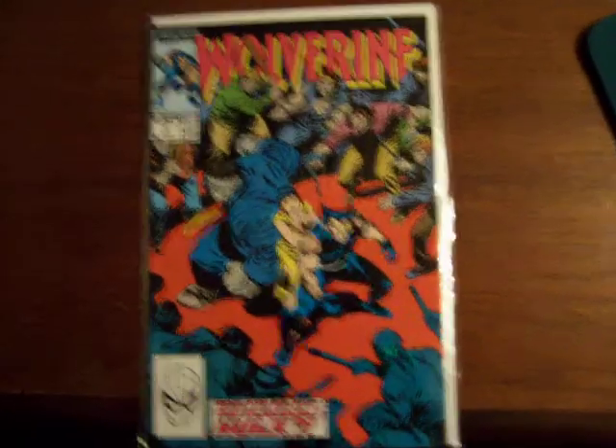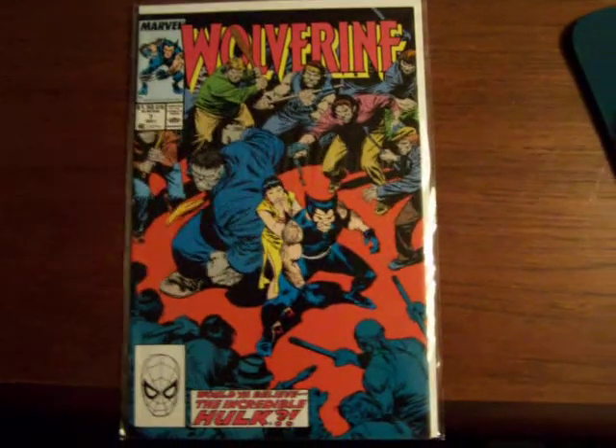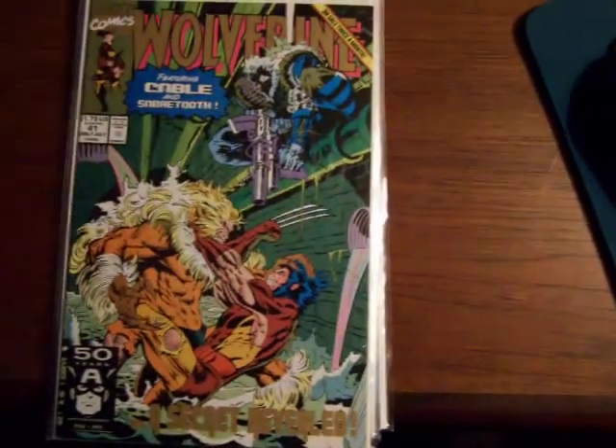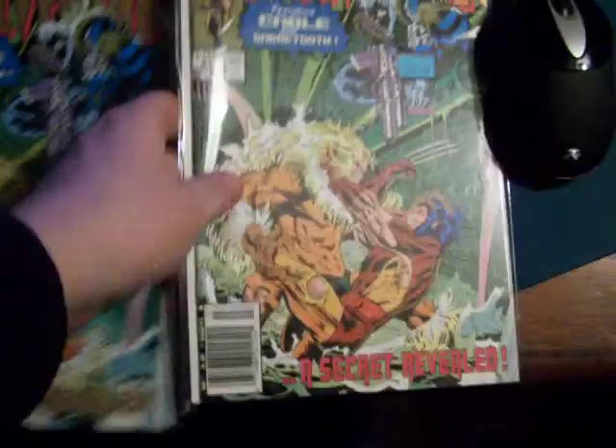I found more copies of Wolverine. This is GraphicIllusion.com. Here's number seven. Here's the 41 second printing. Here's the first printing.